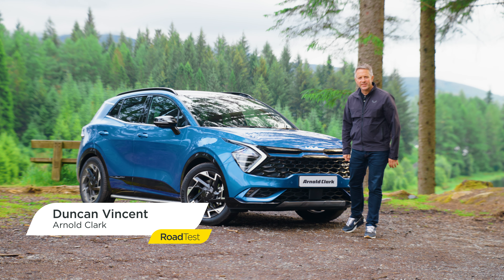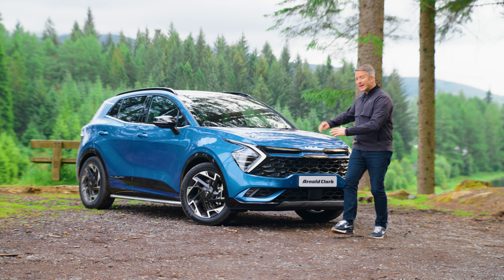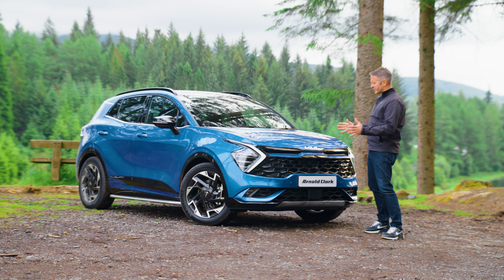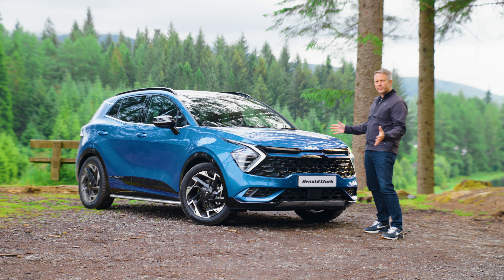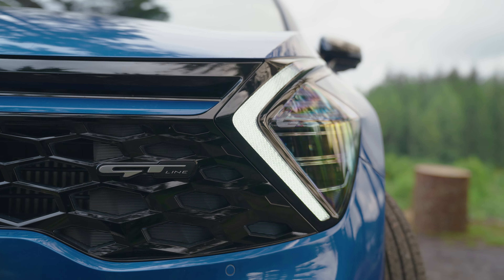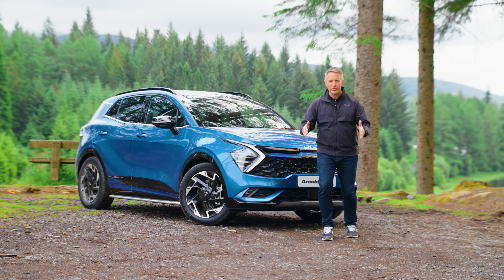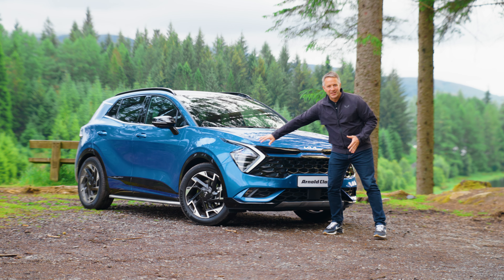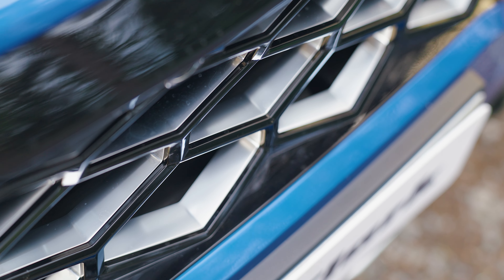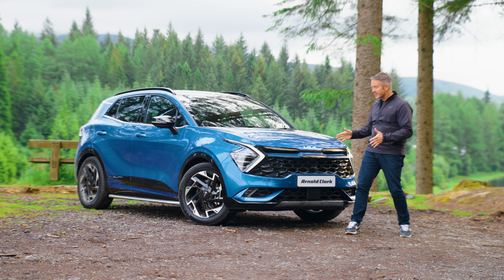It's the GT Line S and it's the fifth generation of Kia Sportage. There are so many nice features about this car and not only is it nice to drive, it's also really nice just to stand and look at. It's very difficult to go past these lights — there's so much detail in them. It's almost like an arrow, almost edgy, like a shark pushing forward.